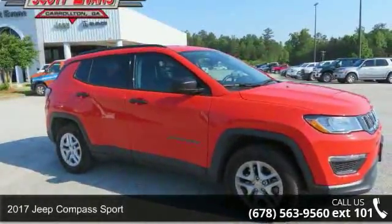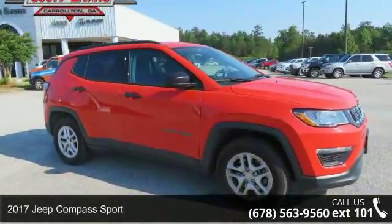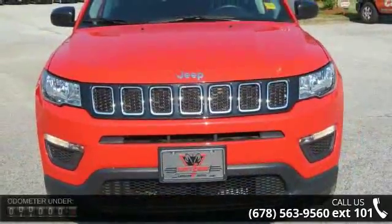Arrive in style with this 2017 Jeep Compass Sport. If you are looking for a first-rate auto, this one could be yours today.